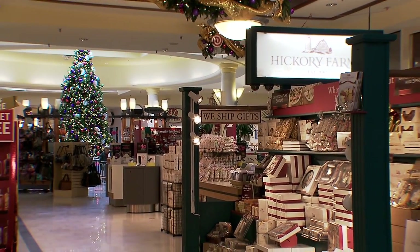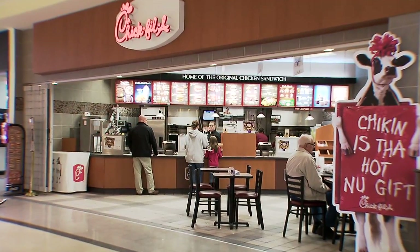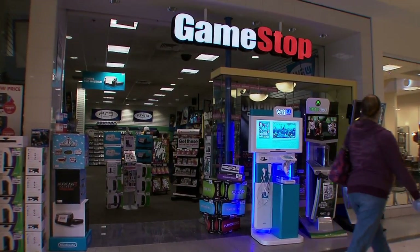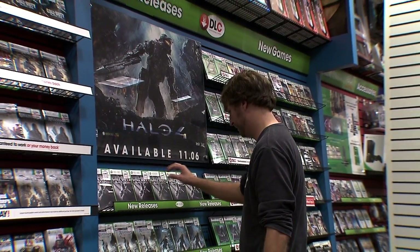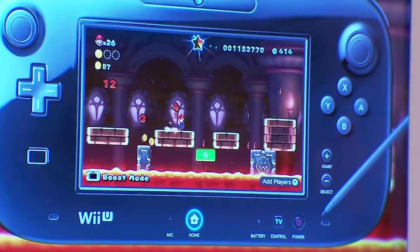At Monroe Crossing we have about 50 stores, including our anchor stores, and during the holiday season you get additional stores like Hickory Farms, where you can get great gift sets. We also have tenants like Chick-fil-A, GameStop, Bath and Body Works, and Claire's — great places for stocking stuffers on top of your regular holiday gifts that you might get at JCPenney's or Sears.